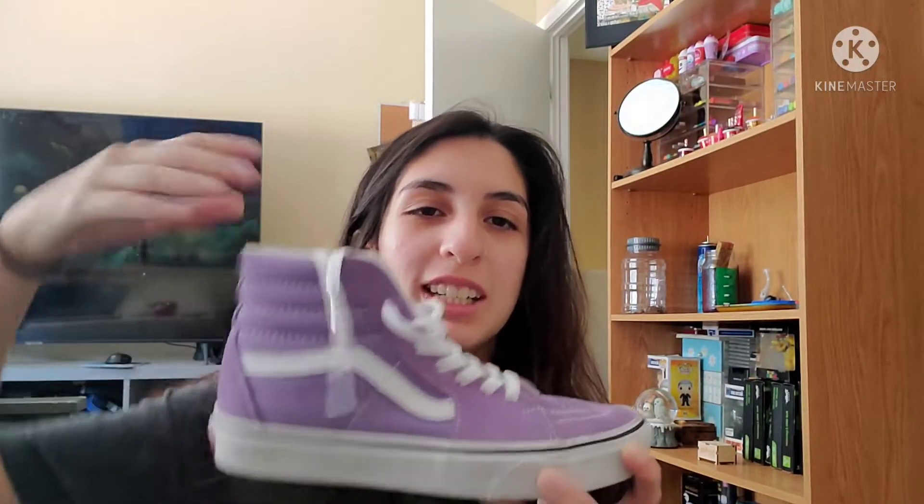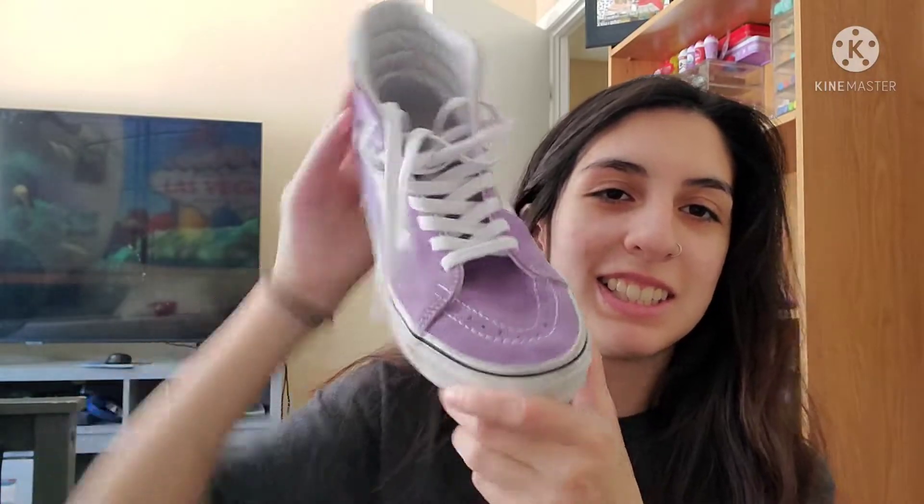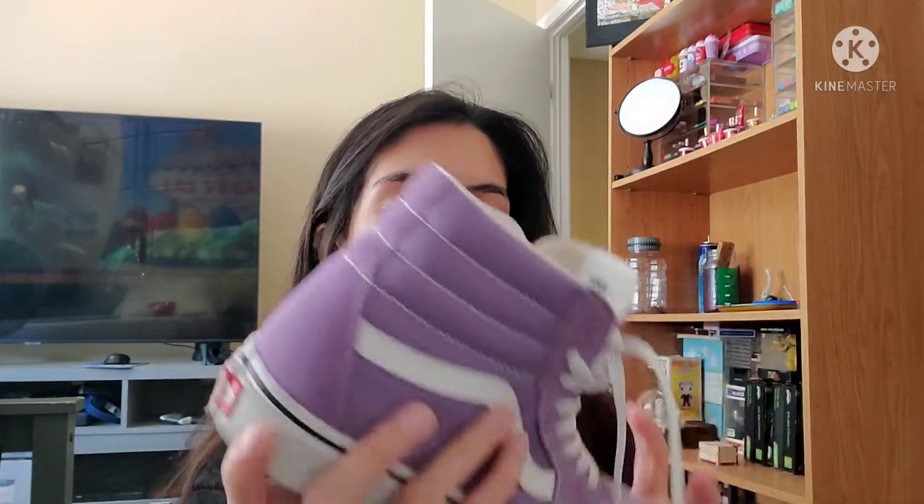My next ones are these all purple ones. These are so pretty, as you can see. They're just plain purple. Love them.